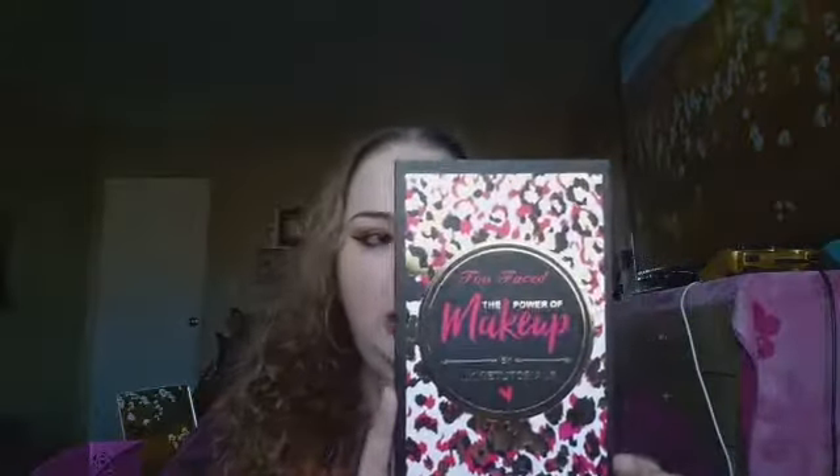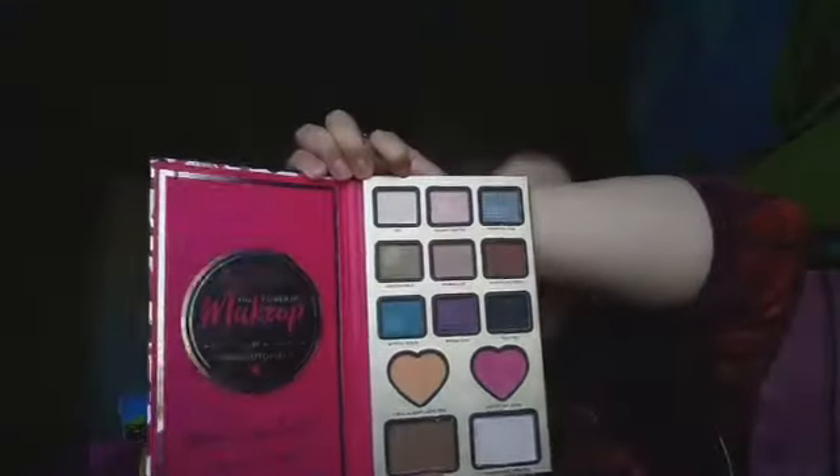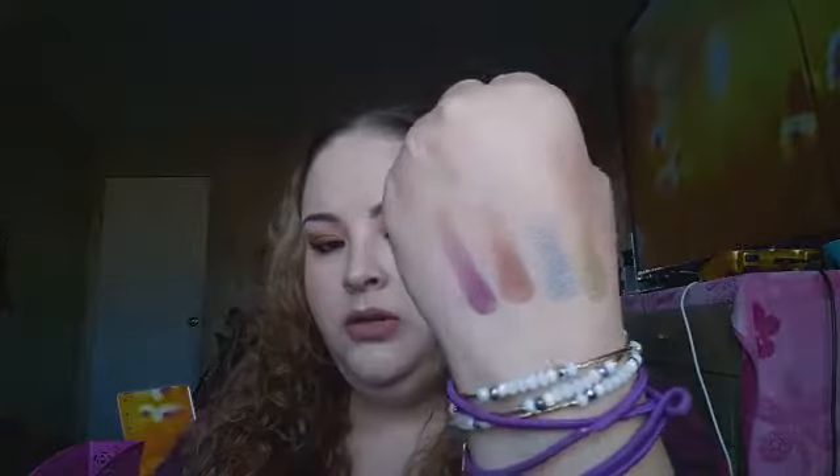The next one is the Too Faced 'The Power of Makeup' palette by NikkieTutorials, also $5.99. It has so many beautiful colors. I'm doing swatches of four: Frosted Yum, Makeup and Chill, One Band, and Irresistible. Here are the colors — really pretty and very creamy.